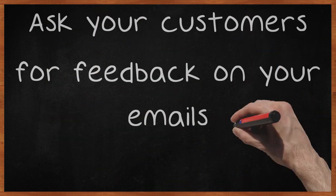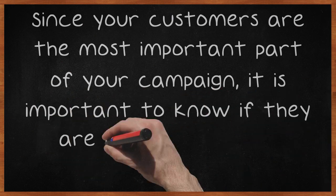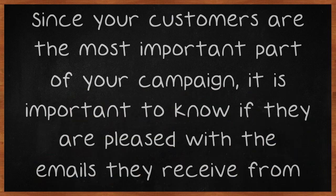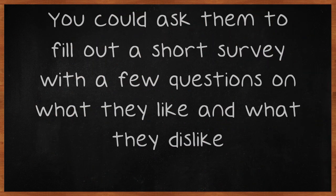Ask your customers for feedback on your emails. Since your customers are the most important part of your campaign, it is important to know if they are pleased with the emails they receive from you. You could ask them to fill out a short survey with a few questions on what they like and what they dislike.